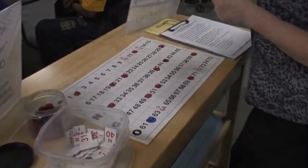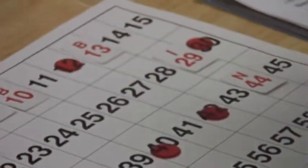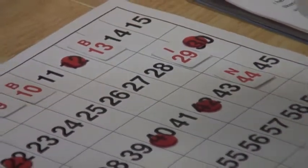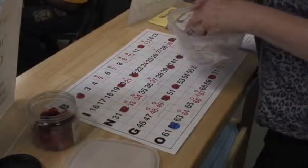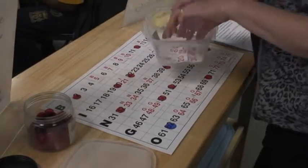We find we can call more bingo games that way, and the games go much quicker, and there is less distraction without the noise coming from the metal cage and wooden balls. Several of the clients have hearing issues as well as the visual impairments.